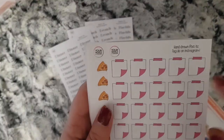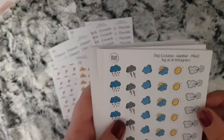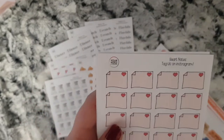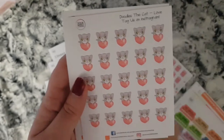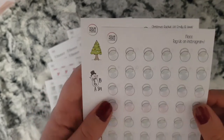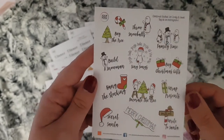I also have some pink post-it notes, pizza slices, mixed weather icons, clean oven, some heart notes, and these are Doodles the Cat. These are Loved Ones, floss, and then a Christmas bucket list — the characters are Emily and Lewis.